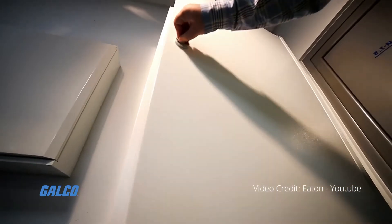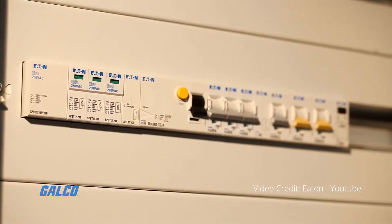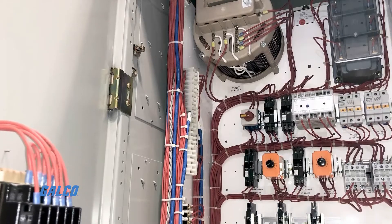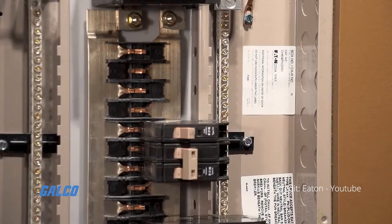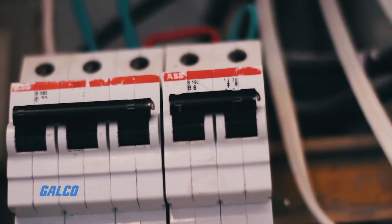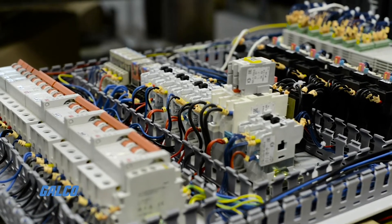Traditional miniature circuit breakers are very common but come with a few key disadvantages. These breakers have a bimetallic strip which tends to deform easily under high temperatures, causing a reduction in the breaker's current capacity. Because the breaker is mechanically operated, they generally have a slower tripping time and are more prone to wear and tear. This becomes expensive long term.